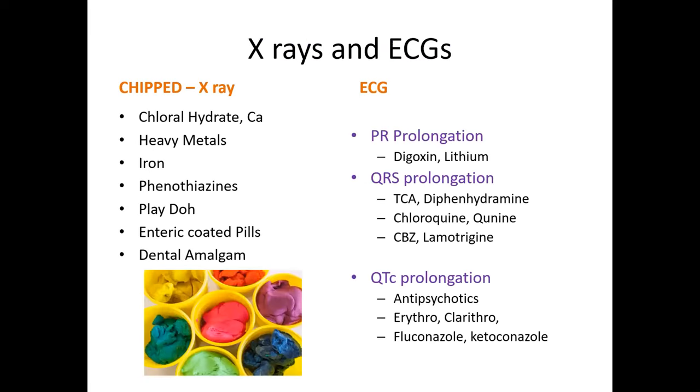Apart from clinical examination, basic investigations like X-ray and ECG help in many poisonings. An X-ray may be required for radiopaque poisons like chloral hydrate, calcium salts, heavy metals like lead, mercury, and iron, phenothiazines, colored clay, enteric-coated pills, and dental amalgam.